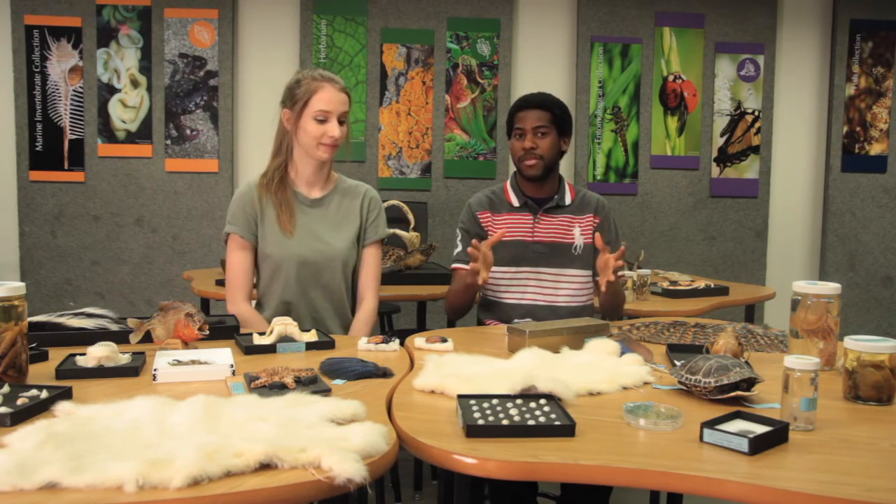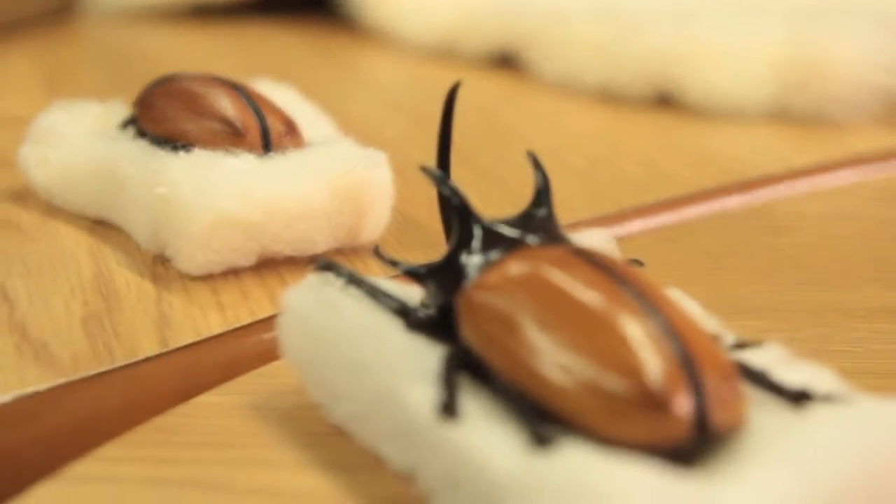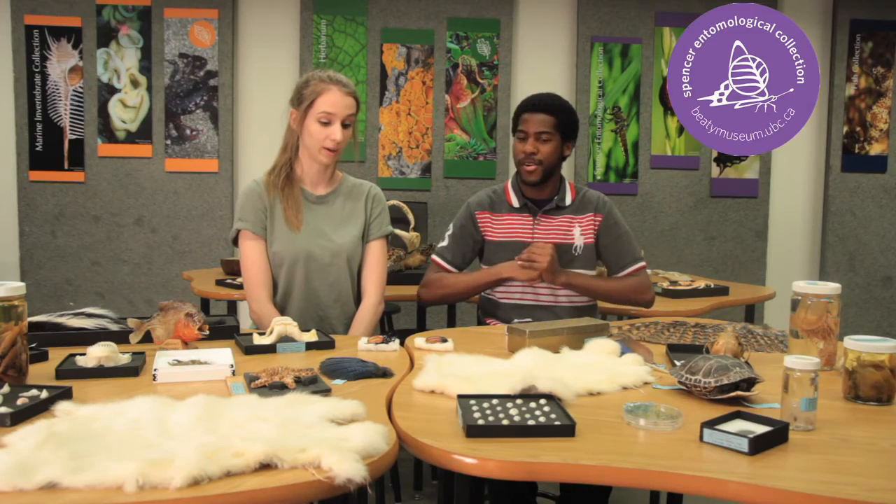But today we're talking about something different. We're talking about the rhinoceros beetle, and that's in the entomology collection. So what can you tell me about the rhinoceros beetle?